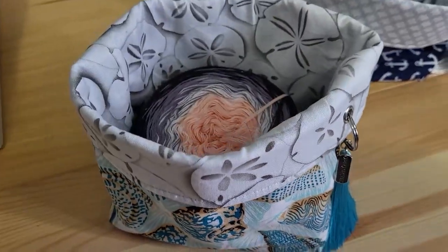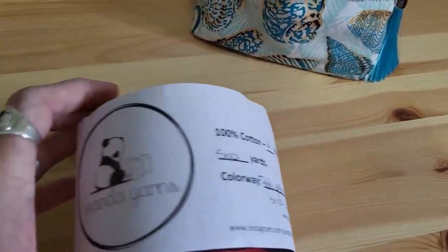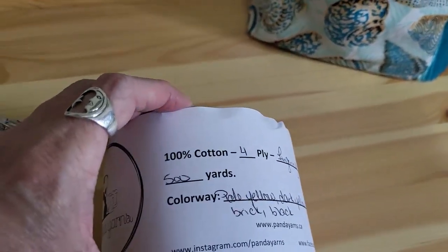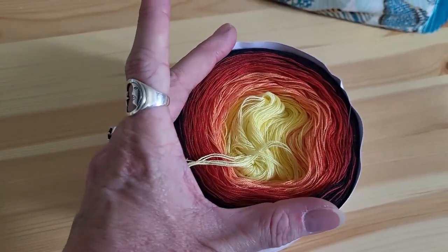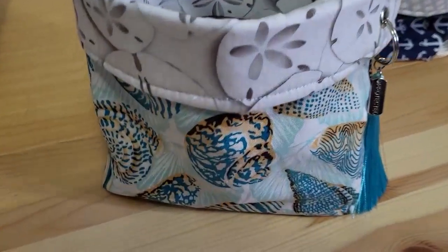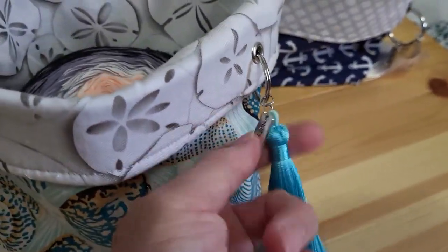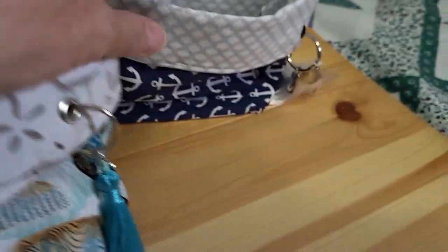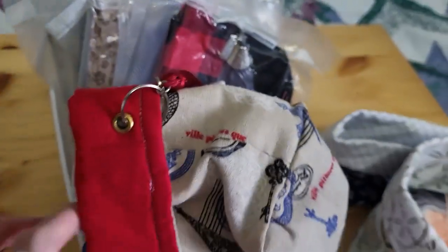These are the little bags that she's got and you can put a little cake in there. These cakes are the panda cakes and they are 500-yard cakes, so they're a bit smaller than a Red Heart cake or whatever. Isn't that cute? Sand dollars and shells — and it comes with the tassel. There's that one and there's this one, and she's got a whole basket of them here.